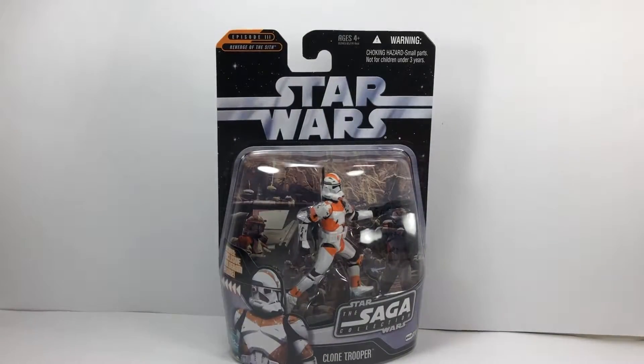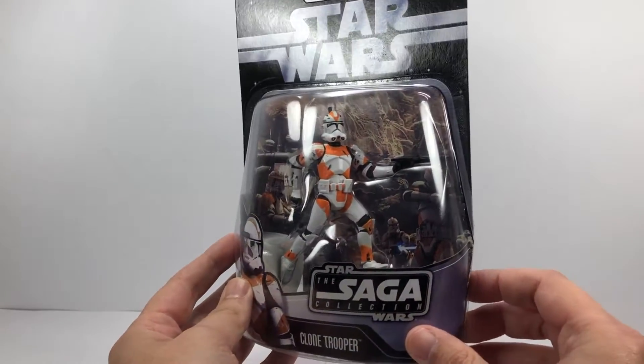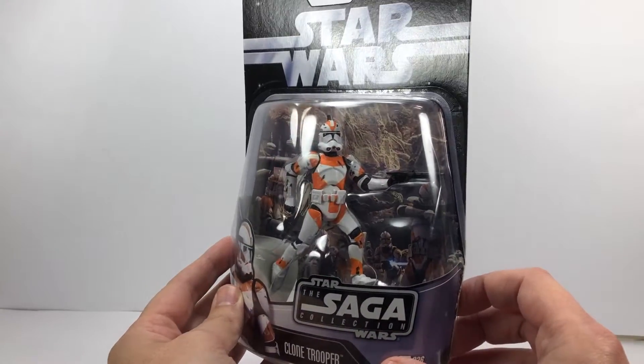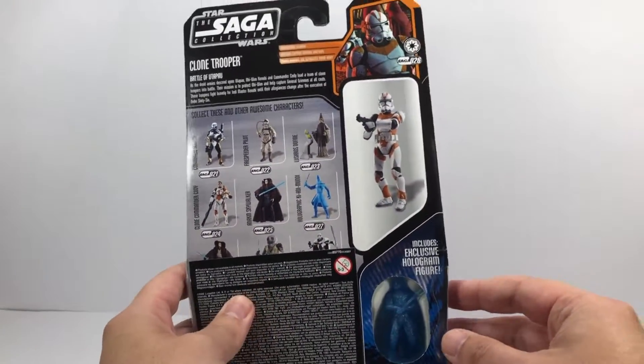So back to the Saga Collection one. As you can see, it seems to be in perfect condition in the colouring and everything, and the scale of it is spot on. I do love the Saga Collection Clone Troopers. We're going to crack him open — let's just have a look at the packaging there.